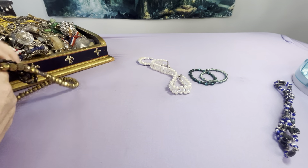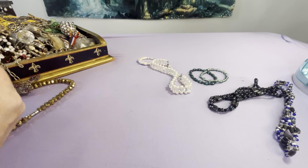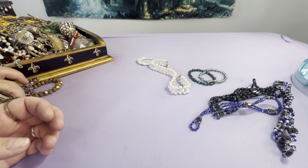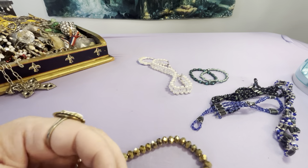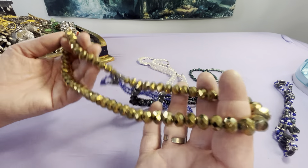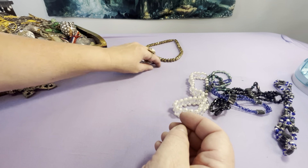Another magnetic necklace-bracelet — this one's just black bicone and round beads with magnets. Here's another one: pretty blue crystals and magnets. Magnets are good for arthritis. They can all be worn as necklaces or bracelets. This one has glass and magnets — pretty strong magnet. They're painted with a glittery bronze shiny finish. So far all of that is wearable.